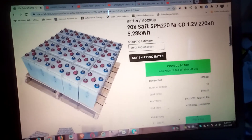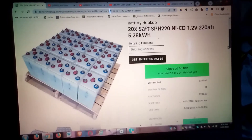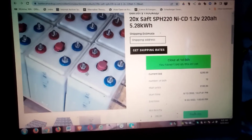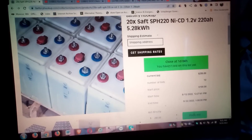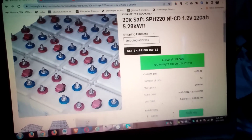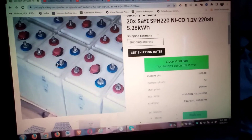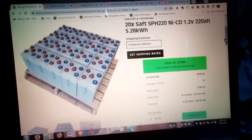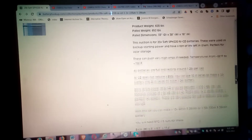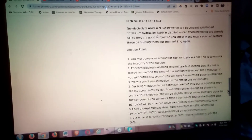The biggest group currently listed is this 20-cell SAFT group, listed at 5.28 kilowatt-hours. I'd like to know how they got that estimate because I literally have a ton of these types of batteries. They're in good shape — made in France, since they don't make them in the US anymore. You'll need the connecting bus bars, but those are fairly easy to manufacture or get ahold of.